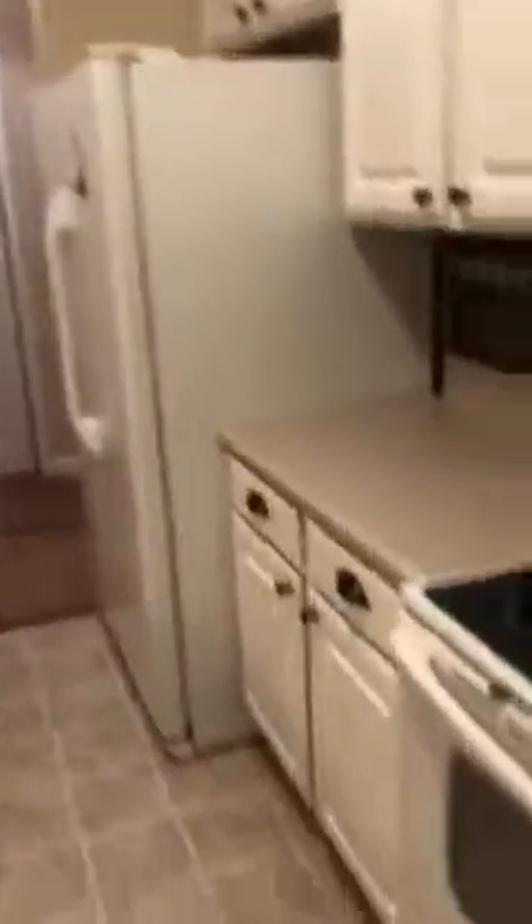They've replaced the hardware on the drawers and cabinets and updated those. There's a nice little backsplash behind the stove and Formica countertops, but they're in good shape. And then you've got vinyl on the floor here in the kitchen.